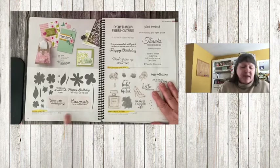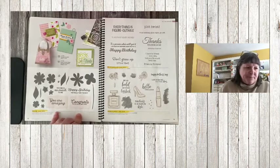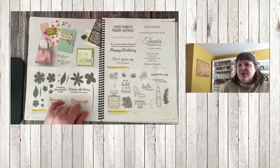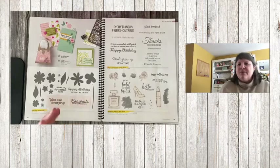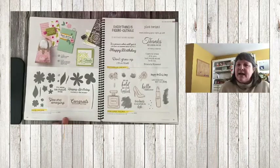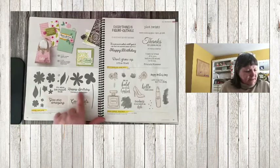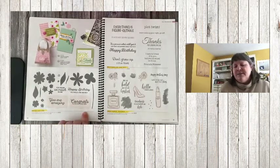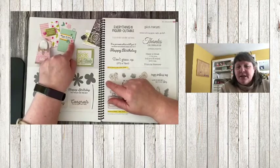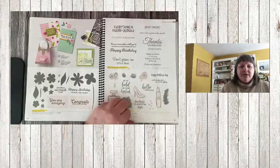The In Bloom stamp set is retiring, as well as the dies — the Stitch Flower dies that go with this bundle are awesome. Unfortunately I didn't use them enough this year and I wish I had. The dies are on sale even if you just buy the dies and not the stamp set, because it has a really nice label in it. The die set with stitched flowers and leaves is about $18.20 — really good value.